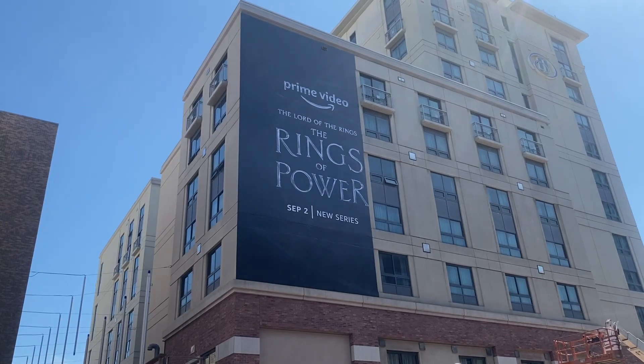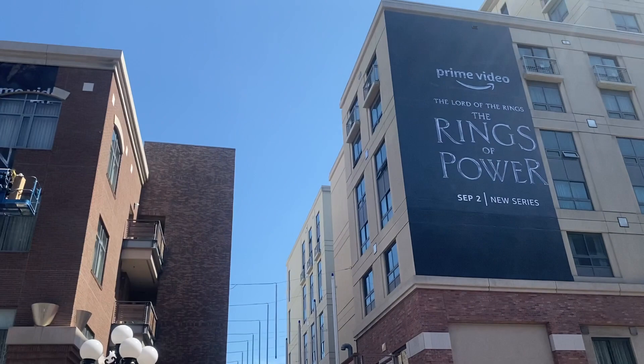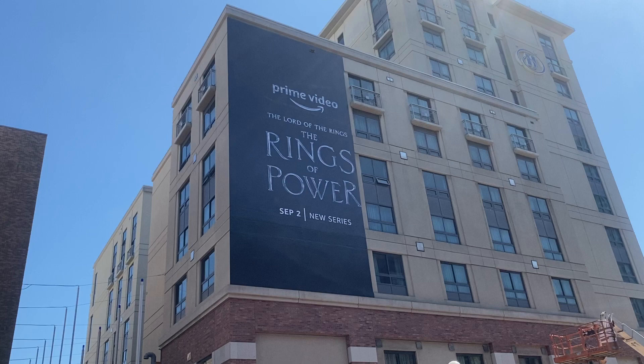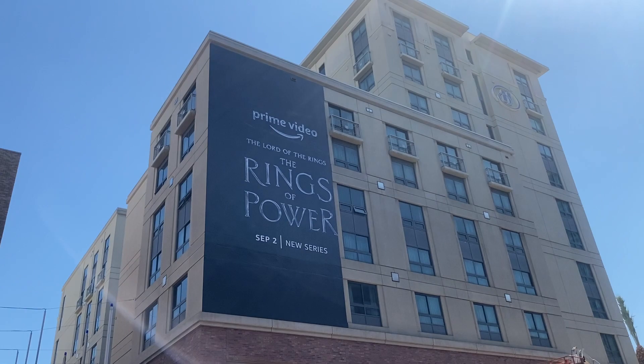Hello, this is Alvin from Molderville.net. As you can see, we got the first building posters up here for Amazon Prime Video's new series, The Lord of the Rings: The Rings of Power. This is obviously done because the crane for that is just sitting right there.